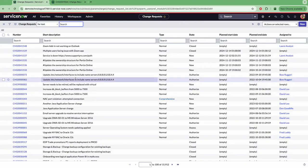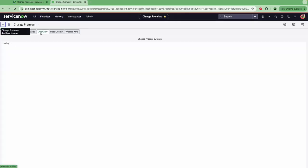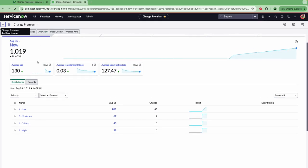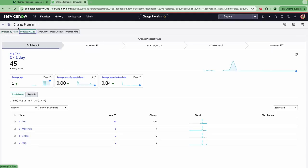Returning back to Caleb, our change manager, I just wanted to show you a bit more about the change premium dashboard. I went straight into our overview tab where we were able to access the change. However, if we actually have a look at different data, we can start to look at our performance analytics around change. For this particular tab I created, we've got the processes that are happening by state — so, for example, the average age of the changes, the average reassignments, and the average age that they're open. We also have the process by age, seeing how old they are. This is utilising our performance analytics.